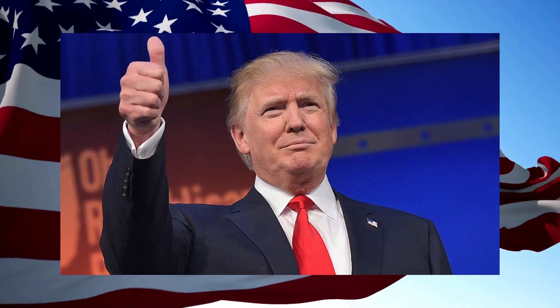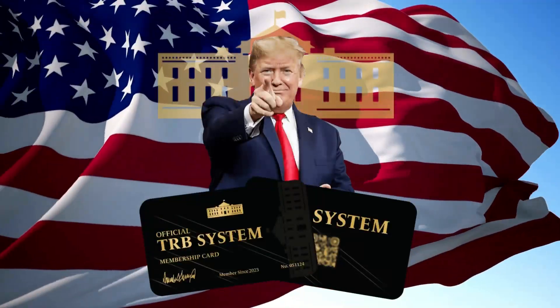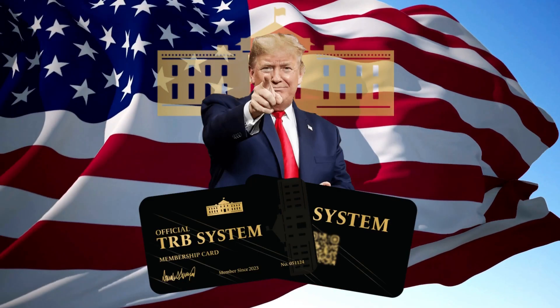Hi guys, my name is Eric. I'm a proud patriot just like you and today I'll tell you everything you need to know about the TRB card. I've seen some videos about the TRB cards but they don't tell you exactly what it is and how it works. So, if you want to know everything about the TRB cards, stay with me until the end of this video because I have some critical alerts to tell you.